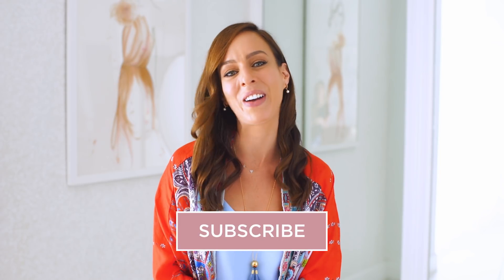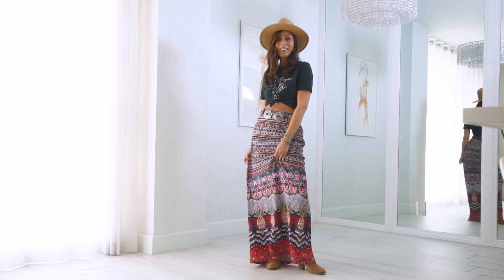Hey guys, it's Sydney and welcome to my spring trend guide. Every week we go over the hottest trends for the season and show easy outfit ideas at home, so make sure to subscribe if you're not already. This week, since festival season is just around the corner, we're talking about the boho chic trend. I'm going to show you a few different ways to wear it, whether you're going to a festival like Coachella or Stagecoach, or you just want a little hippie chic inspiration in real life. I'm also going to call out a few accessories that give you instant boho style.